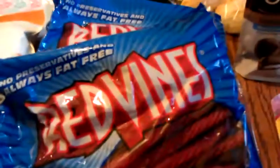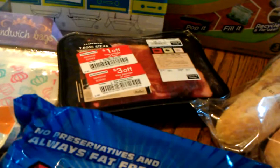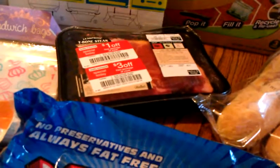Over here I got two bags of the Randvine — no coupon. Over here I got a stack. It was $3 and a dollar off coupon, making it down to $2.